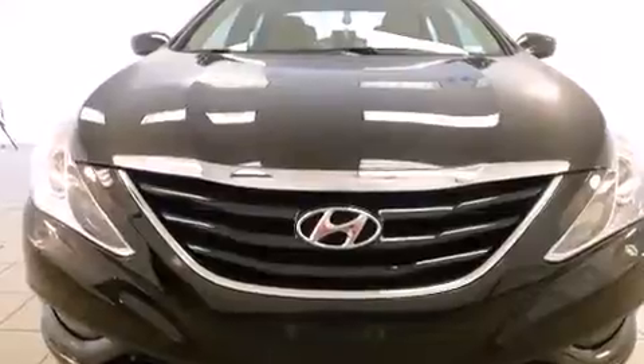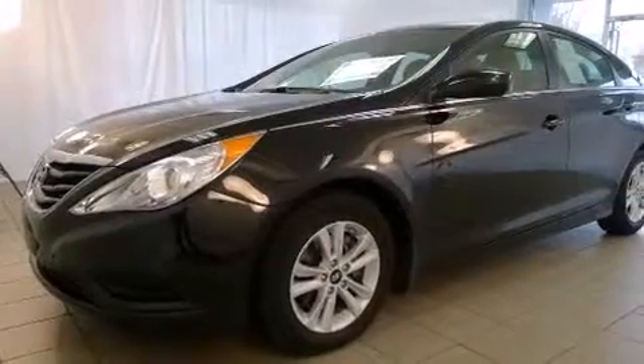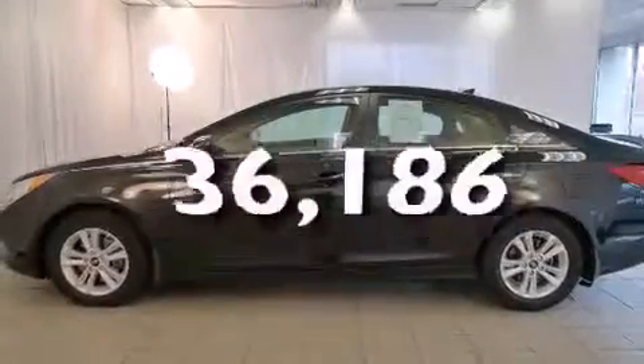All of the following features are included: alloy wheels, air conditioning, cruise control, a CD player, full power accessories, a rear window defroster, a traction control system, performance tires, and this vehicle has fewer than 37,000 miles on the odometer.